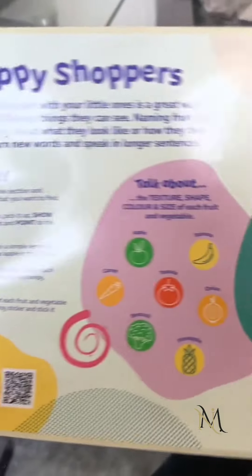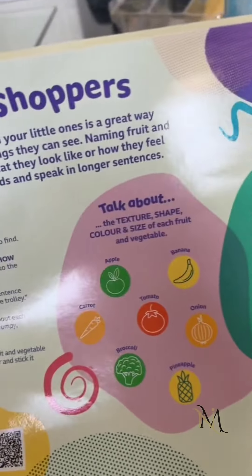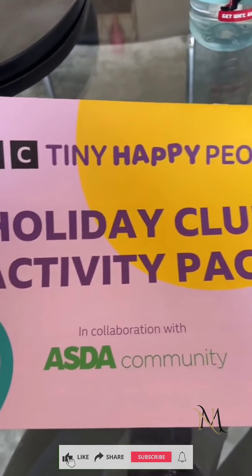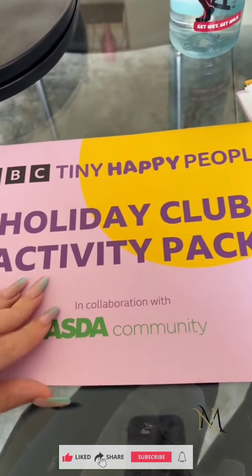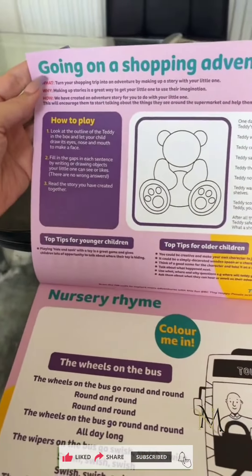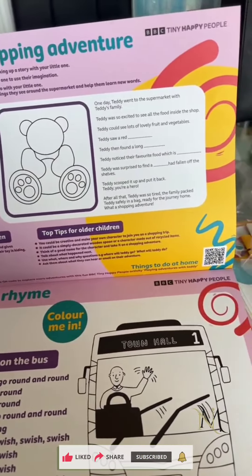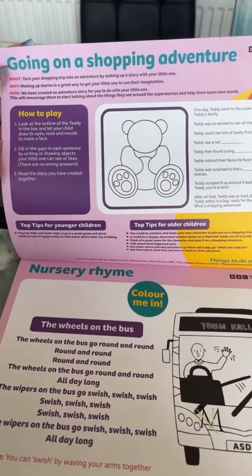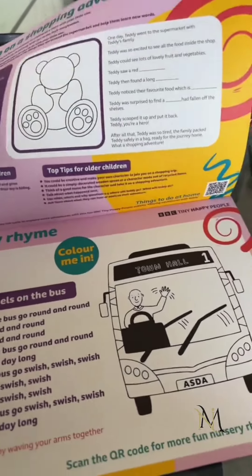This keeps them busy and happy in store, which is great. You also get this BBC Tiny Happy People activity pack. These are available at the front of your Asda stores — it's called 'Going on a Shopping Adventure' — and it's got loads of stuff that's going to keep your kids happy and engaged and excited to go around the shop.